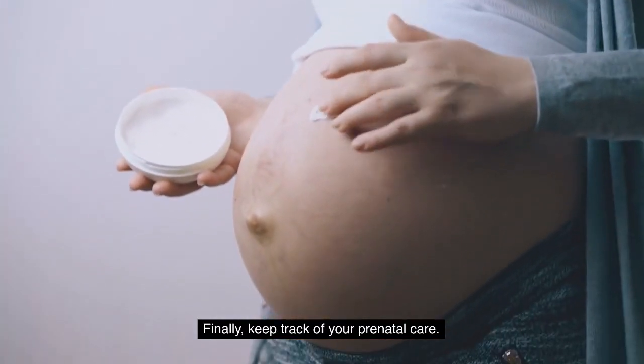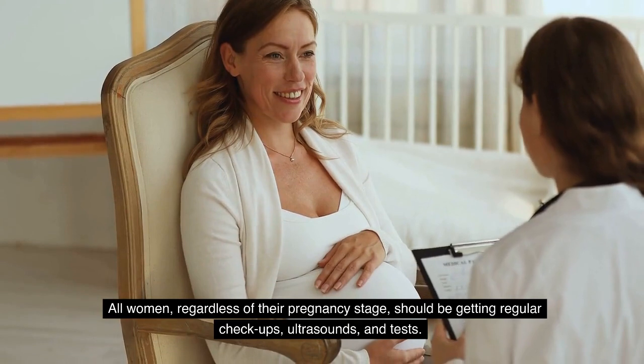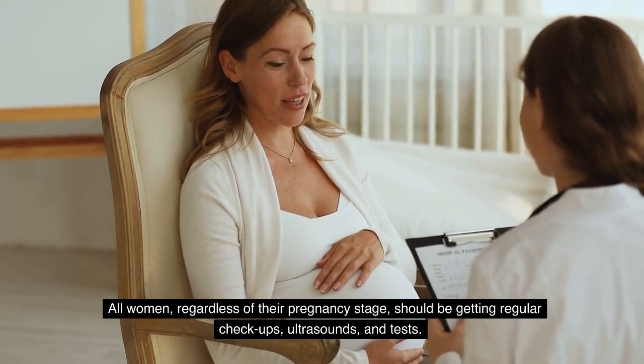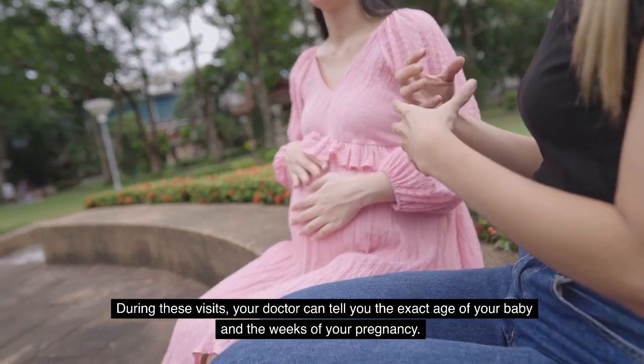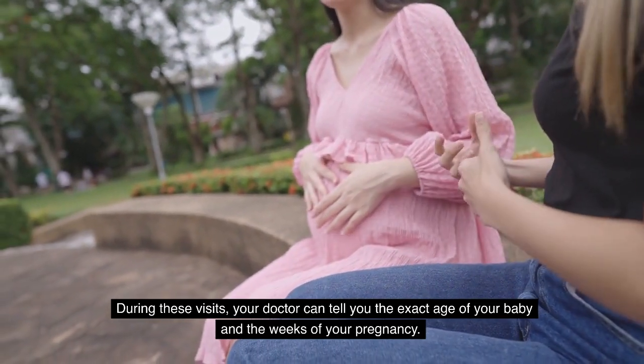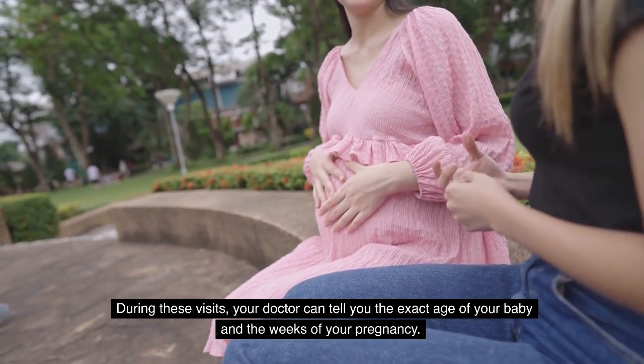Finally, keep track of your prenatal care. All women, regardless of their pregnancy stage, should be getting regular checkups, ultrasounds, and tests. During these visits, your doctor can tell you the exact age of your baby and the weeks of your pregnancy.